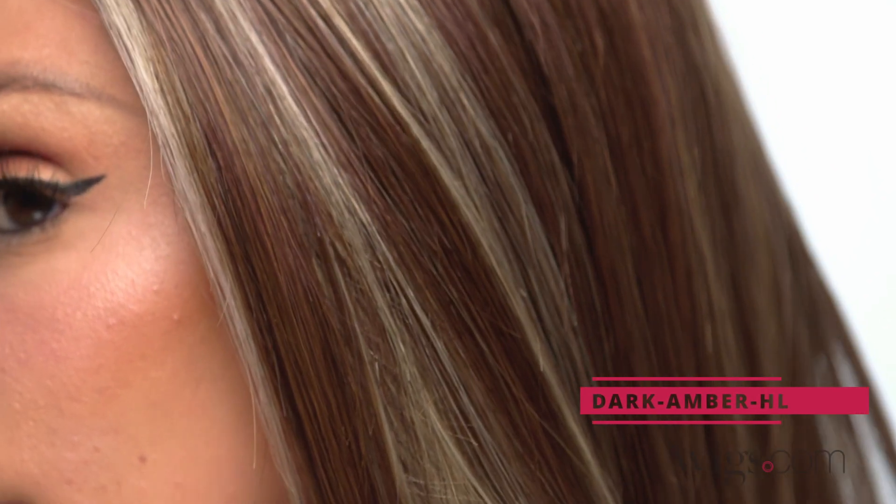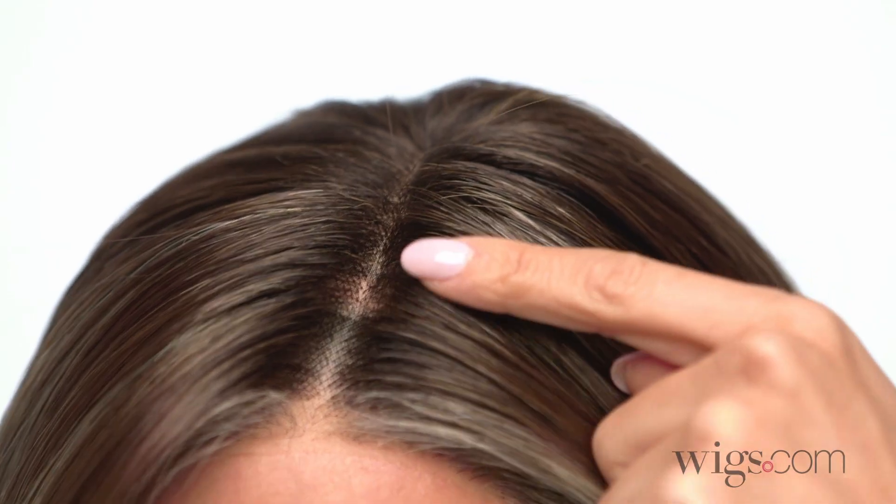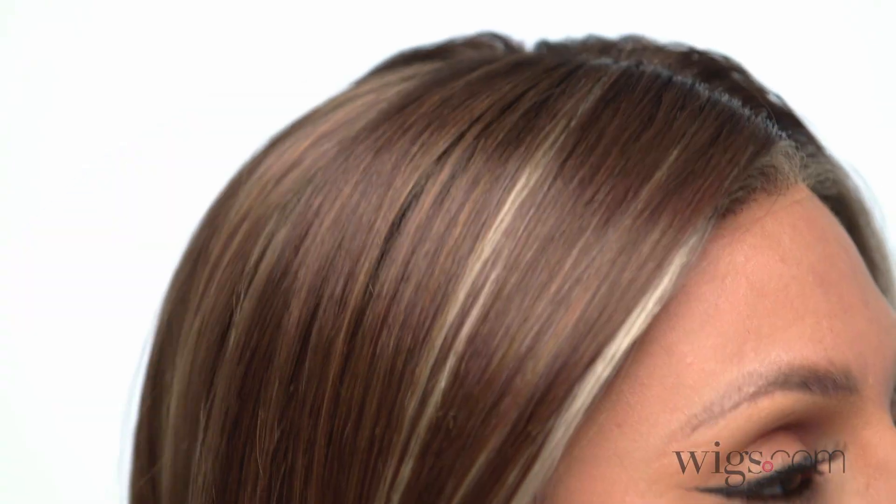I'm wearing color Dark Amber HL — a medium red brown and light red brown blend with dark brown roots and champagne highlights.